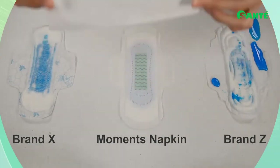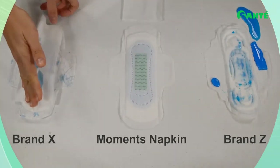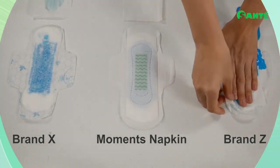As you can see, the Moments napkin is still dry, whereas the regular brands are soaking wet. This shows that the Moments napkin, though slim, is highly absorbent.